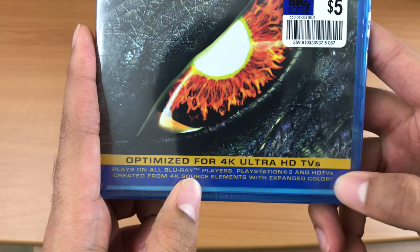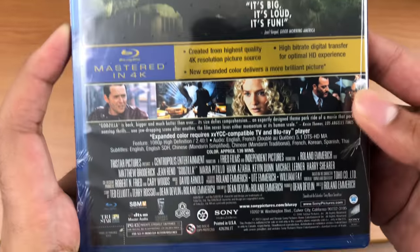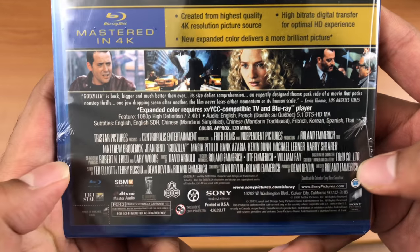It says optimized for 4K Ultra HD TVs, and it's from the creators of Independence Day. Here's the spine, the back — the artwork's pretty good. So here's some more info on it; pause it if you want to read the rest. It's 1080p, so it's not 4K, it's just mastered in 4K.